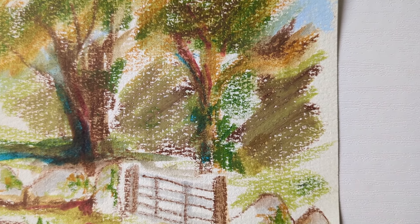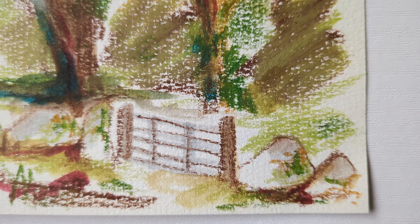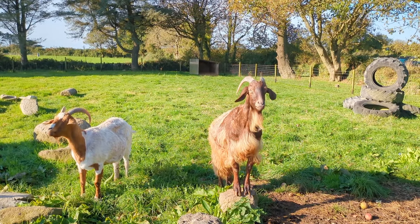Having limited time to do a sketch is a really useful exercise. It forces you to just get stuck in straight away and not be too fussy about the materials that you're using. We loved the goats that came to say hello.